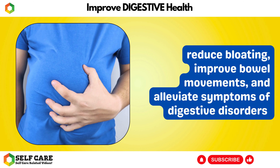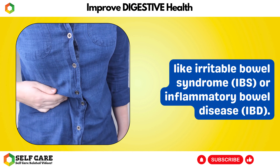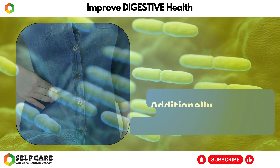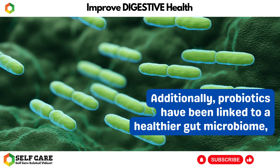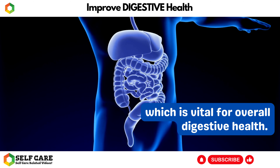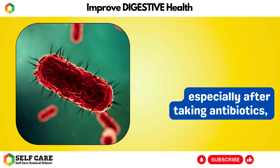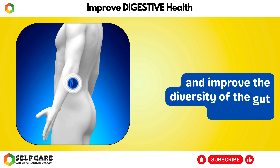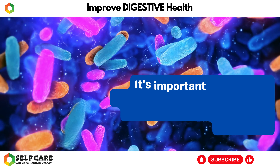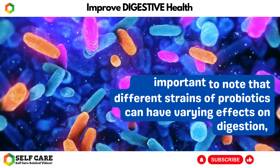They help populate the gut with friendly bacteria, which can enhance digestion, reduce bloating, improve bowel movements, and alleviate symptoms of digestive disorders like irritable bowel syndrome (IBS) or inflammatory bowel disease (IBD). Additionally, probiotics have been linked to a healthier gut microbiome, which is vital for overall digestive health. They can restore the balance of gut bacteria, especially after taking antibiotics, and improve the diversity of the gut microbiota.